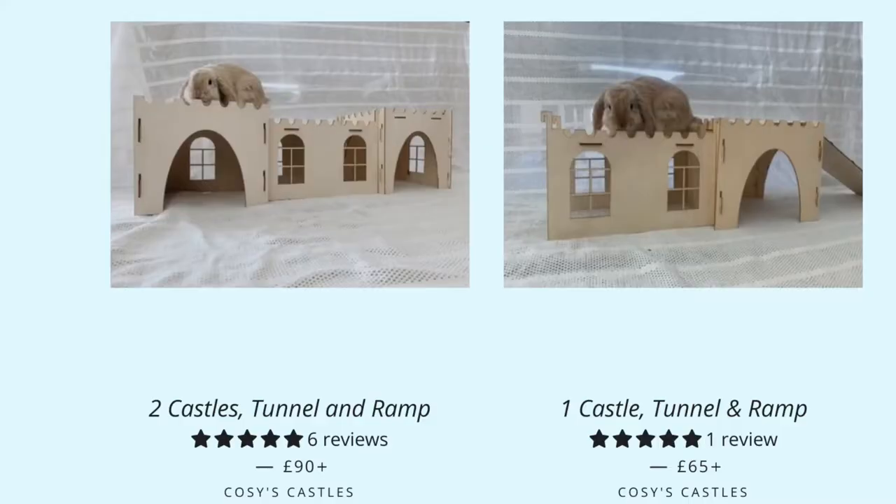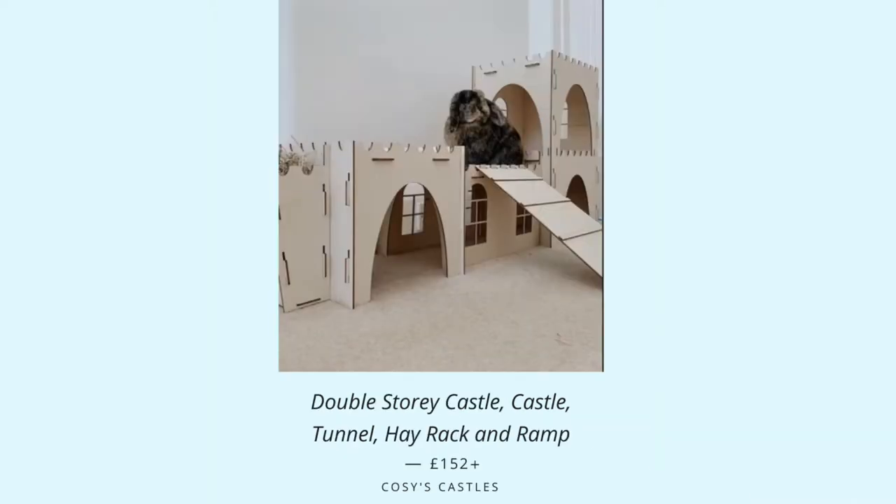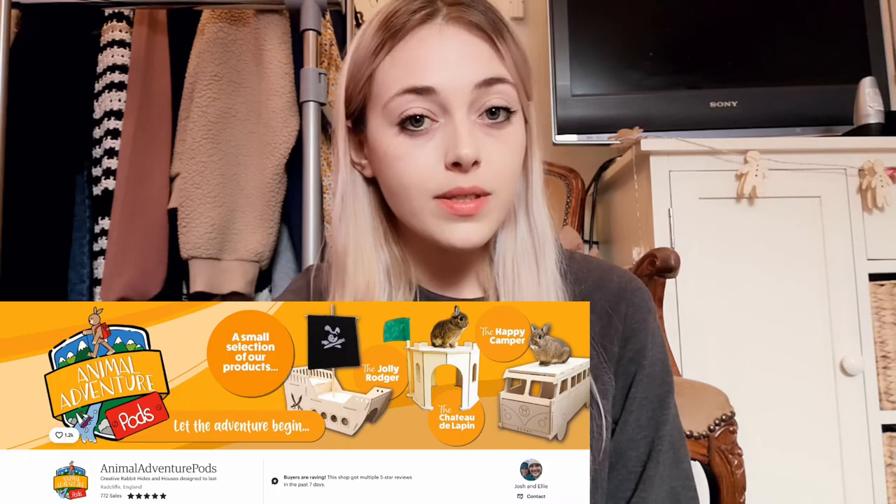Some hides we have include ones from Cozy Castles, which is great as it has more than one exit and entrance and the option to extend it to a full bunny fort, which is something I'll definitely be doing in the future. Another place that we get a lot of the rabbits' hides and products from is Animal Adventure Pods. This is where we got the boys' ship where Jasper spends most of his time. They do some great products tailored specially for rabbits.